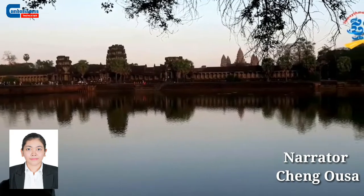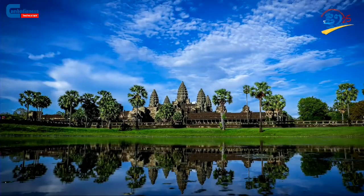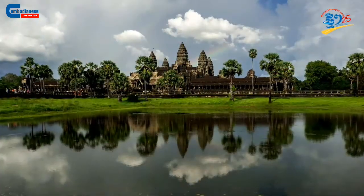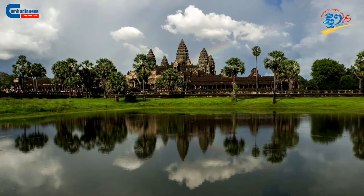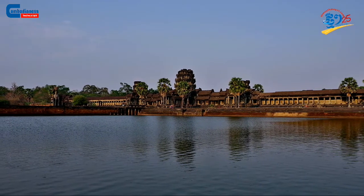The vast majority of national and foreign tourists who arrive at Angkor Wat Temple for the first time would question whether the water surrounding the temple is a lake or a river. The magnificent sandstone structure of Angkor Wat Temple is already a well-known historical monument all around the world.